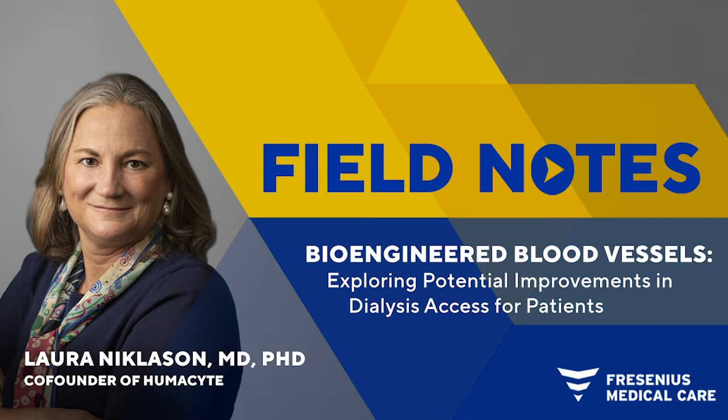Welcome, everyone, to this episode of Field Notes. I'm Brad Puffer on the Medical Office Communications team at Fresenius Medical Care North America and your host for this discussion today. Here, we interview the experts, researchers, physicians, and caregivers who bring experience, compassion, and insight into the work we do every day.